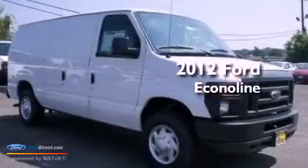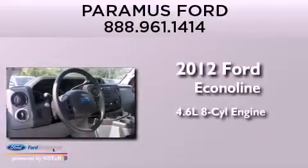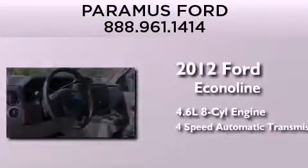This is a brand new 2012 Ford EconoLine. It has a 4.6 liter 8-cylinder engine and a 4-speed automatic transmission.